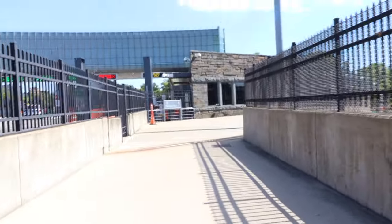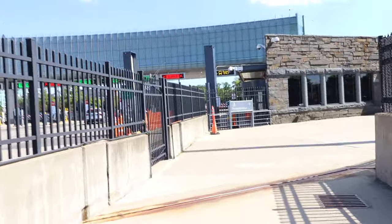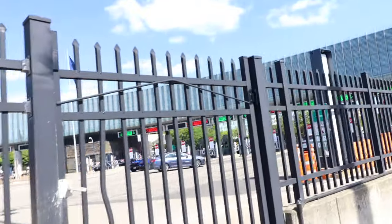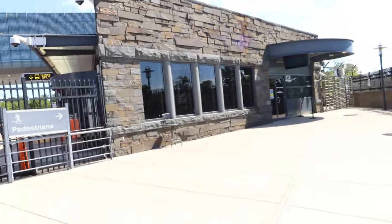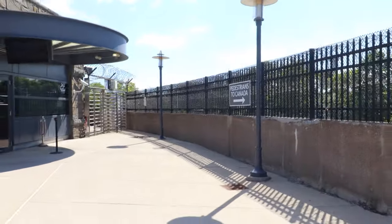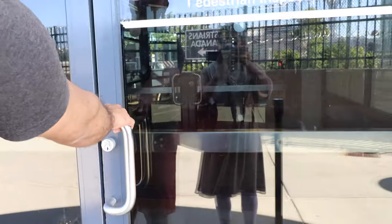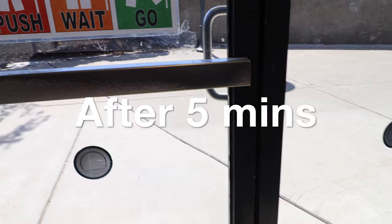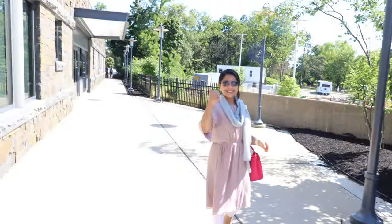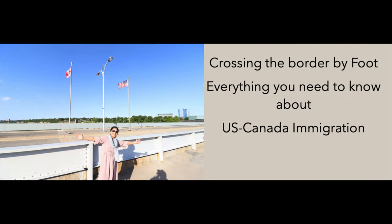I just crossed the Rainbow Bridge and am heading towards immigration in the USA. Here is where the immigration checkpoint happens — in this building. Before entering the US side of Niagara Falls, that's where the pedestrian inspection or immigration checkpoint takes place. I'm going to open the door and get into this building for pedestrian inspection. This section covers everything you need to know about US-Canada immigration crossing the border by foot.